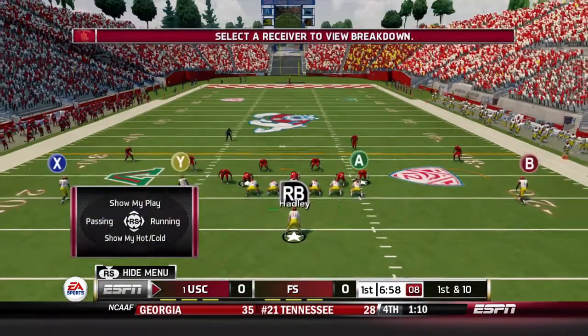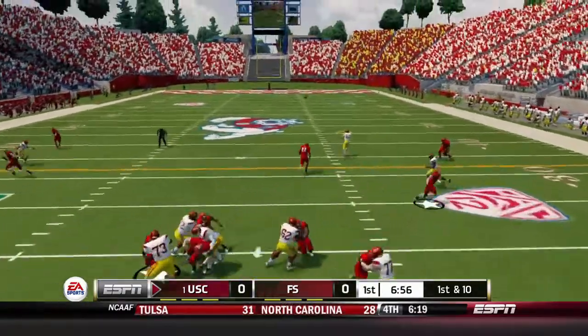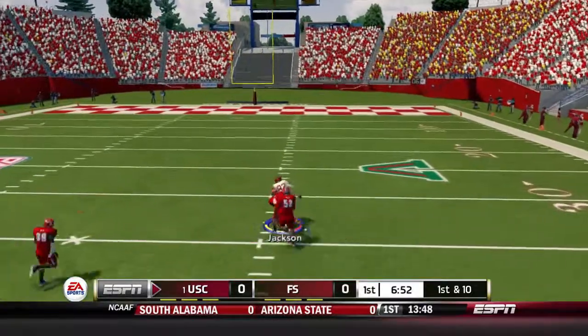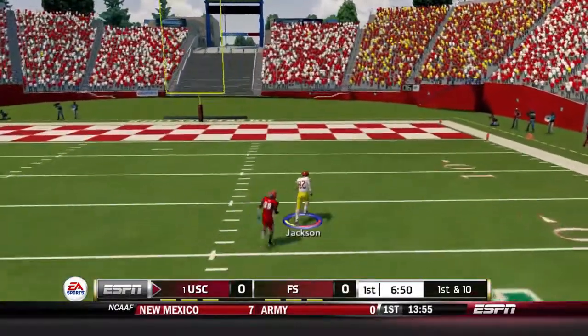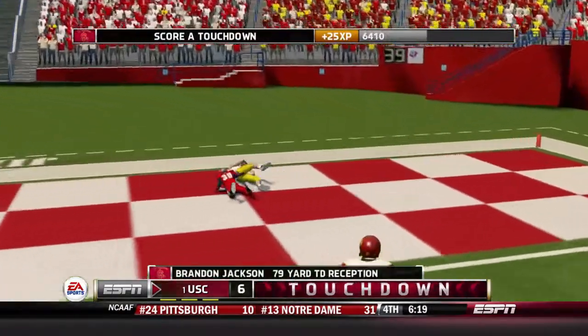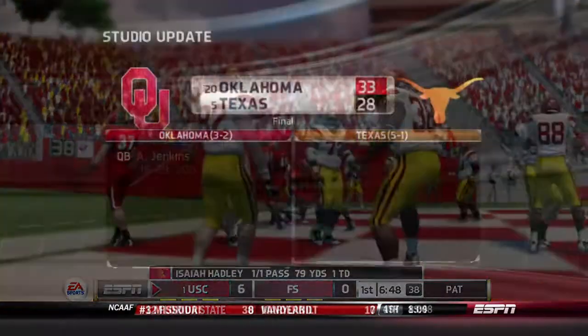First play of the game. Fresno State is running a safety blitz. Hatley sees it. He finds a wide open Brandon Jackson all by himself. Breaks out of a tackle. Look how those two defenders collided with each other. Touchdown, USC Trojans. That's how you start off a game.